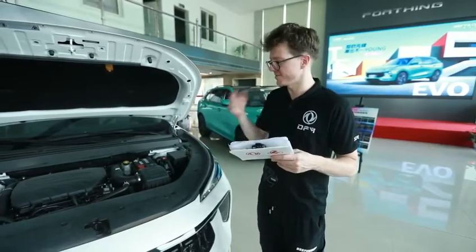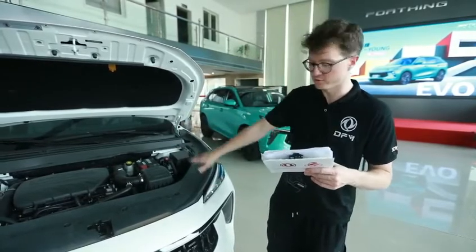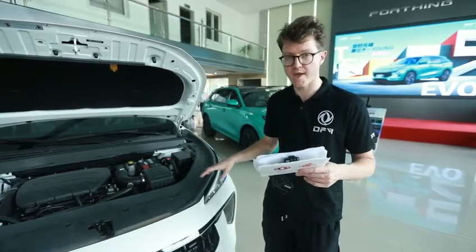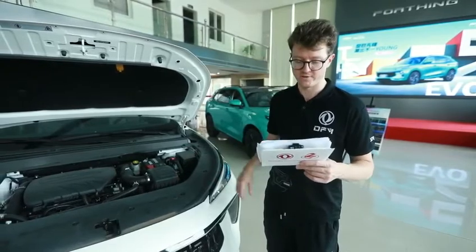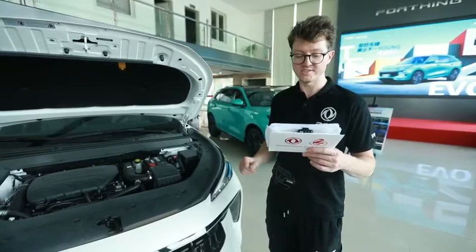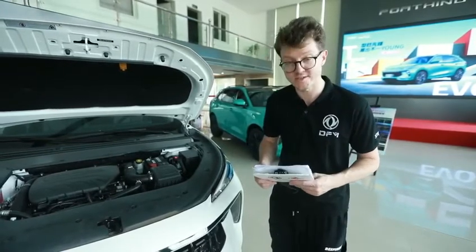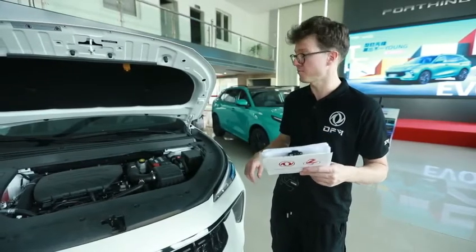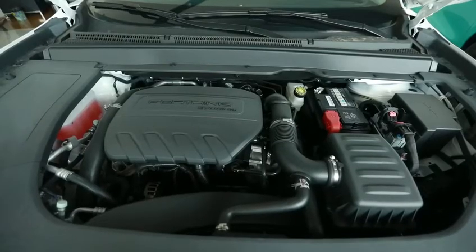This is a very important highlight. Apart from the engine, there's also the chassis underneath. This is the SuperCube EMA chassis built on SuperCube EMA architecture, which is very scalable. It has a 4+1 architecture, 117 standard modules, and a generalization rate of 70%, supported by the SuperCube EMA architecture technology brand empowerment platform.